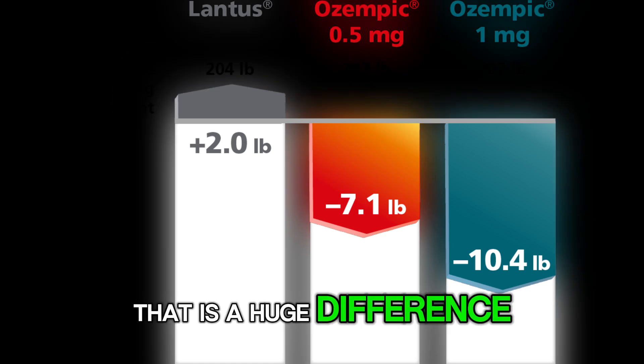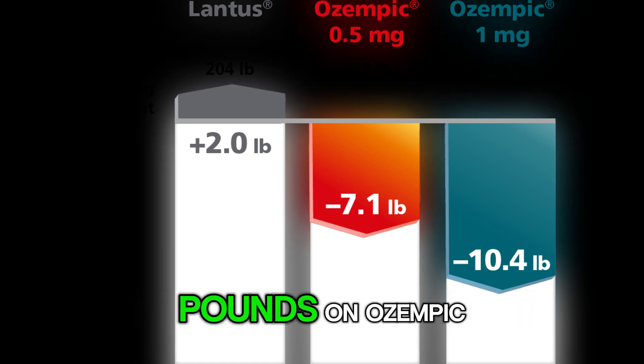That is a huge difference — from gaining weight on insulin to losing more than 10 pounds on Ozempic.